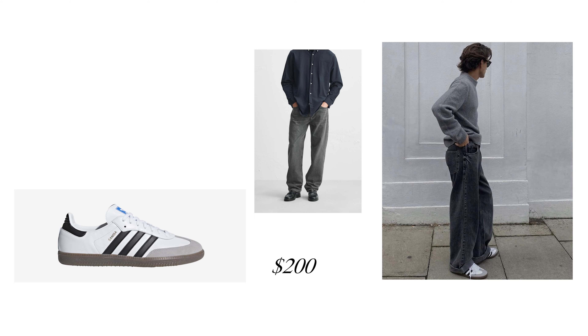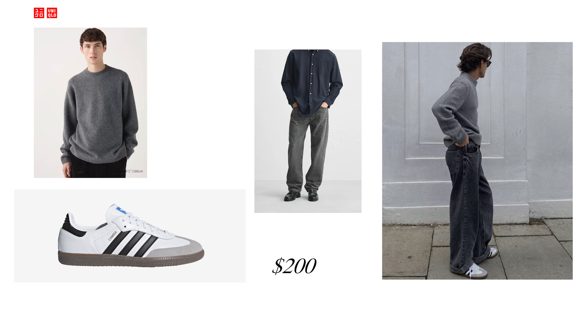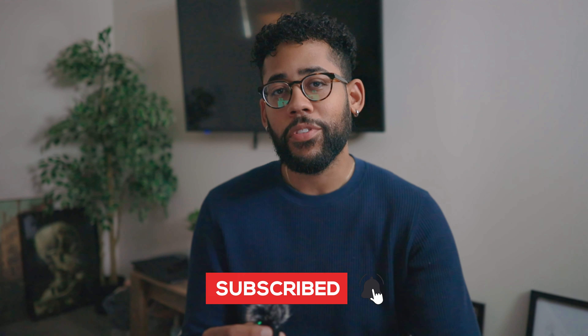I think this third outfit is the perfect way to end off this video. Now if you guys enjoyed this video, feel free to like, comment, and even subscribe. Let's make this YouTube official. My main focus on this channel is to help you look better, and I hope that these videos bring you one step closer or even bring you some sort of inspiration. Thanks for watching. See you on the next one.